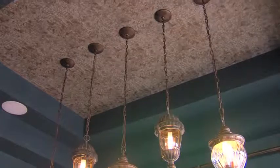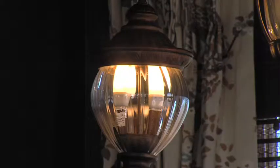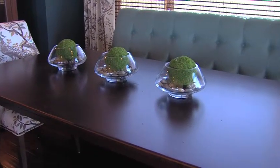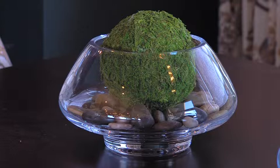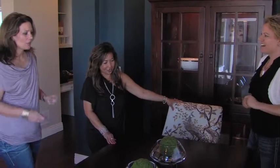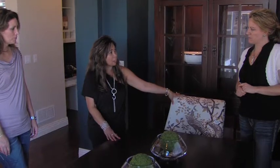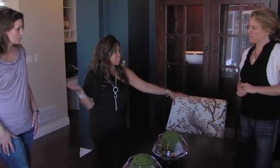We have beautiful chairs and a banquet with cotton fabrics, built by a local vendor. For lighting, we have CFL bulbs. The centerpiece uses natural elements — glass, moss balls, and rocks — all recyclable. The paint throughout the house is low-VOC or no-VOC from Benjamin Moore, another one of our green vendors.